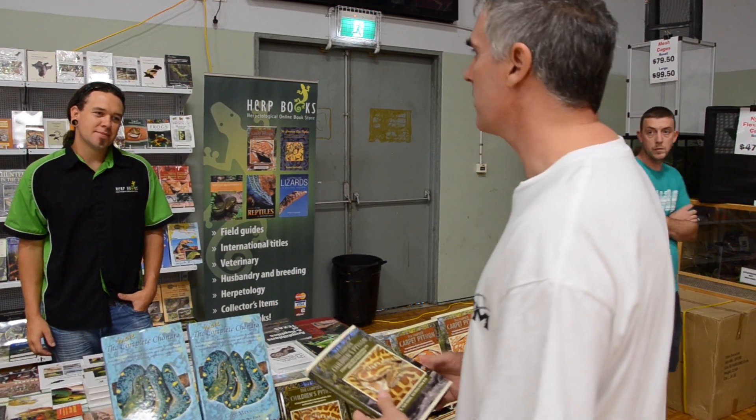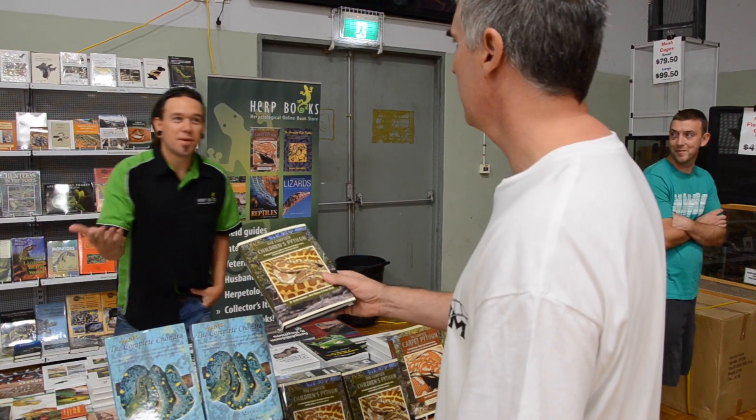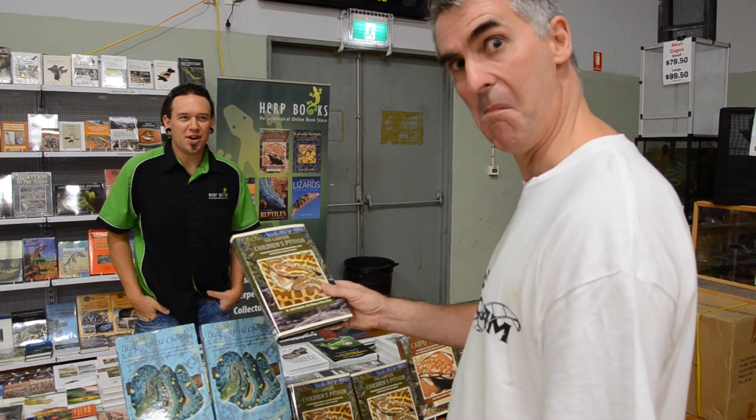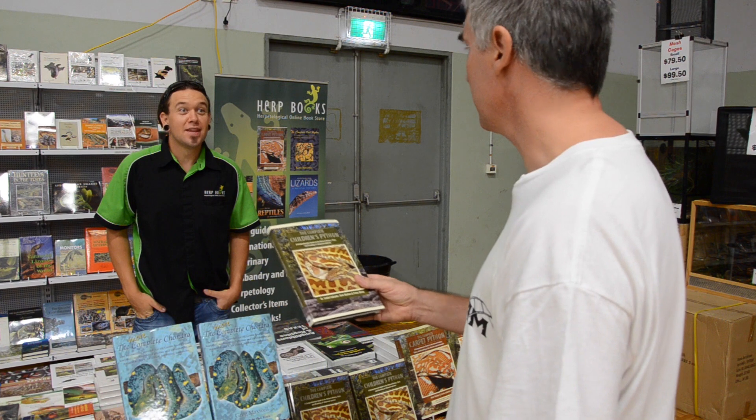Hey mate, I want to buy a book on children's pythons. Would you recommend this one? Of course, mate — it's written by the most experienced children's python breeder in the world. Who's that? Not Peter Burch. Must be a good book. It is.